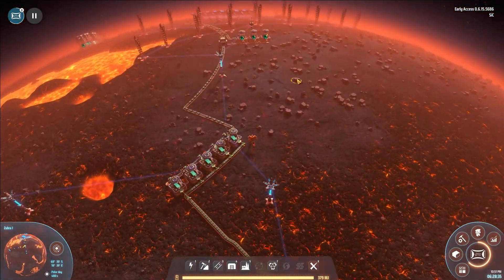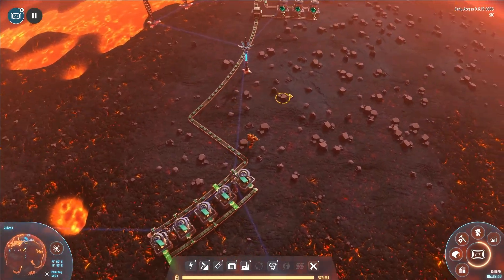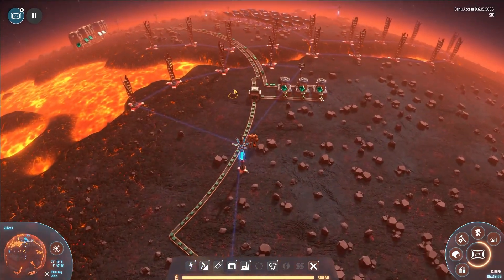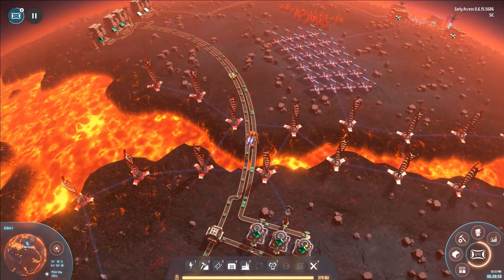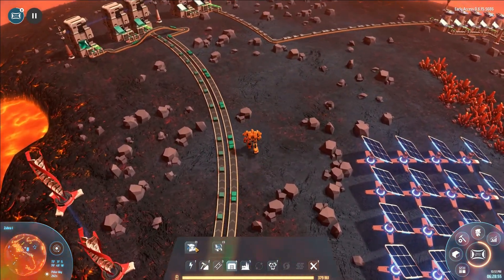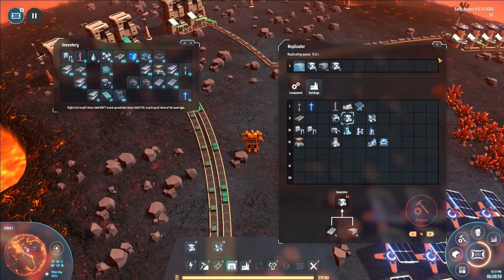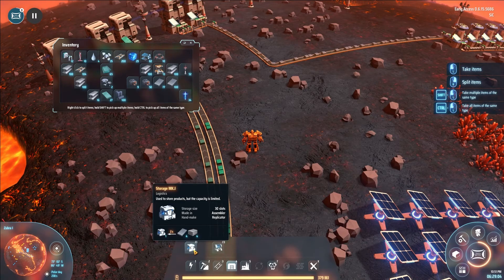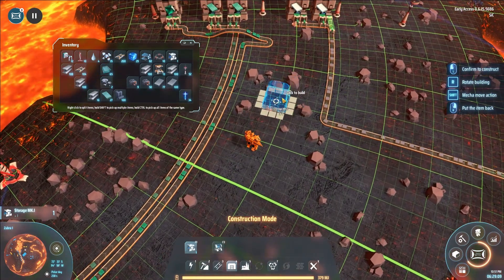We could automate the process here since we have access to iron and copper — we could build this whole factory that we built on the other planets here as well. But I'm not really in the mood for that right now. I just want to continue along with the research, so what I'm going to do is build the last two storage boxes I can make and put them roughly in the center.